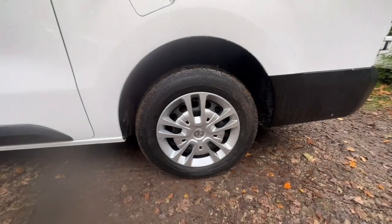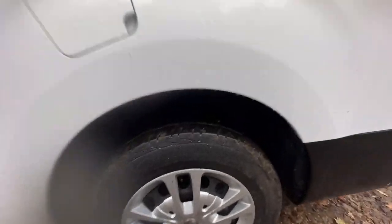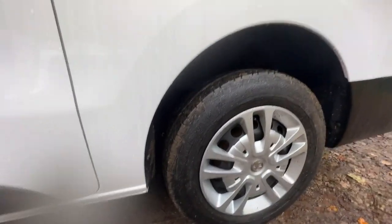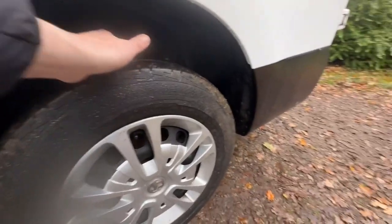The passenger side rear wheel and tyre — wheel is in good condition. There's loads of tread on the tyre; it's a Continental again with probably about five or six mil of tread on the rear.